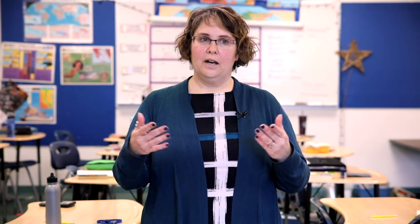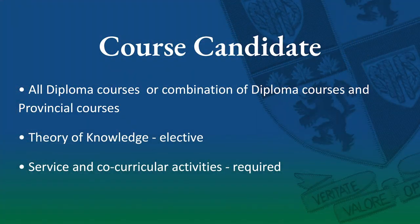As part of additional pathways offered at Glenline Norfolk School, students may also choose to become what is known as a course candidate. We do recognize that the IB Diploma Program is not the best fit necessarily for all of our students, so we are very pleased to be able to offer choices. If a student chooses to embark upon the course pathway, this would mean that they would choose a mixture of IB Diploma courses and possibly provincial courses. Grade 11 students taking this option may also choose Theory of Knowledge as one of their electives.